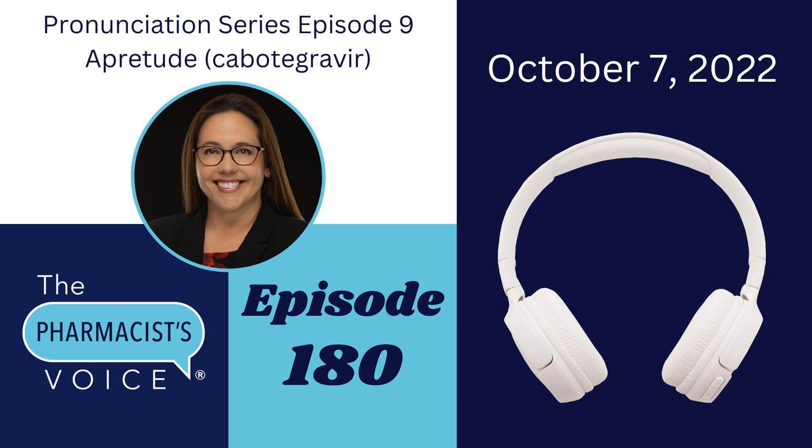If you're new to this podcast, welcome! In my pronunciation episodes, I say a brand name drug and its generic, break both drug names down into syllables, explain which syllable or syllables have the emphasis, reveal the sources of my information, and put the written pronunciations of both in the show notes so that you can see them and use them right away. As always, I try to make these pronunciation episodes brief. Let's see if we can get it done in 10 minutes or less. Let's go!